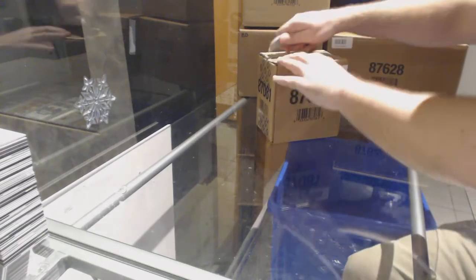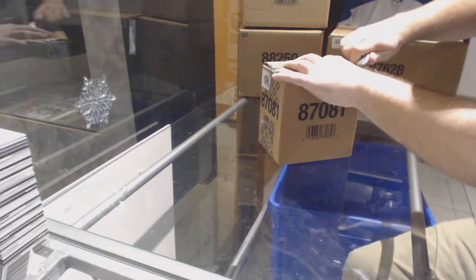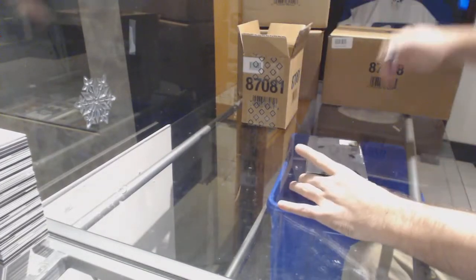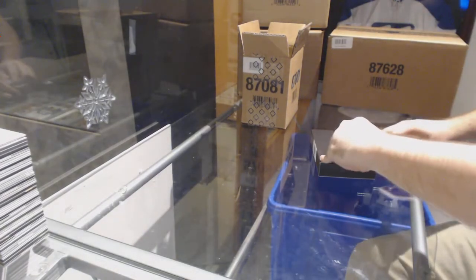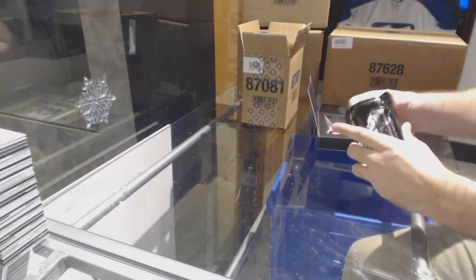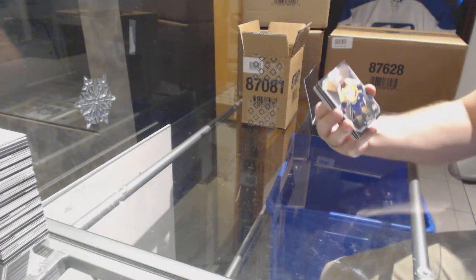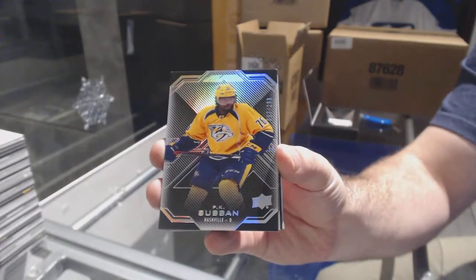Here we go, starting off CC Break number 8061. We have the random for 2016-17 Upper Deck Black. Best of luck to everybody in this case. If you want to buy one let me know — semi and I am $2.99 for the Predators, PK Subban.